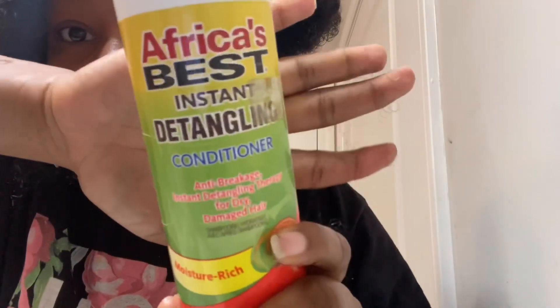Today I'm using Africa's Best — it's the detangling conditioning cream. I'm just putting the product on my hands and massaging it through my hair, making sure to really get into my roots and allowing my hair to really saturate and take in the product, because my hair can be slow to absorb products sometimes.